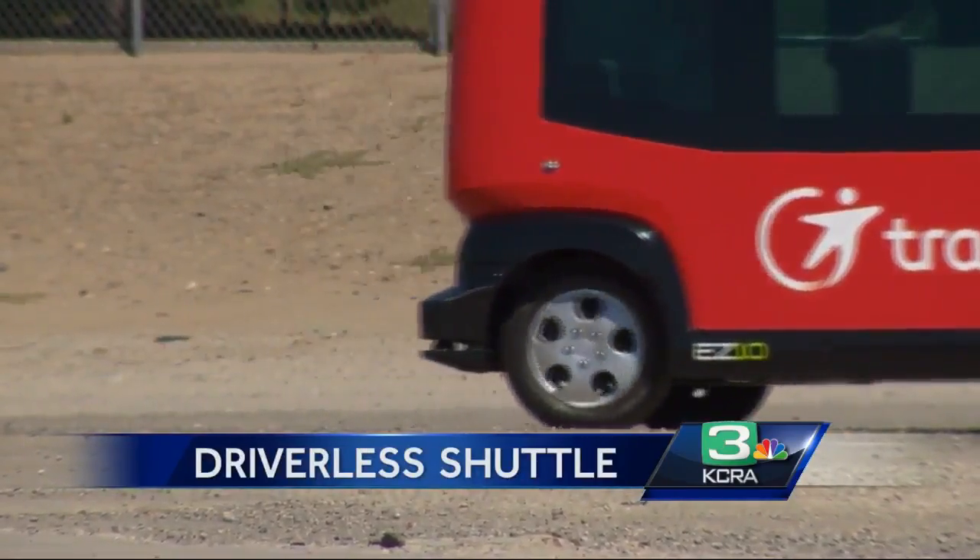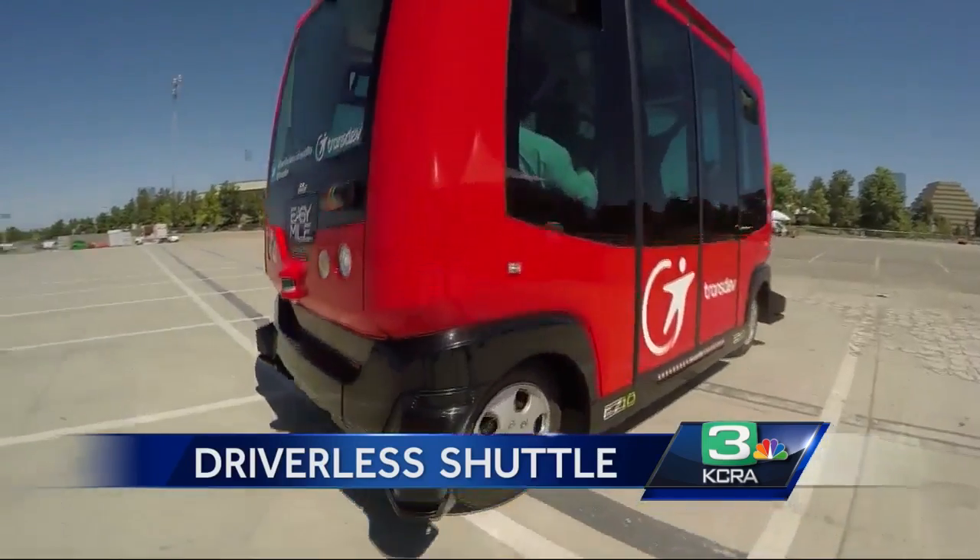The DMV is still coming up with rules of the road when it comes to autonomous vehicles. The state itself is putting together the rules about how to operate AV vehicles, and we're all learning about them — the state is even learning about that.